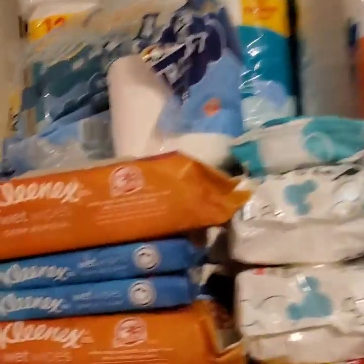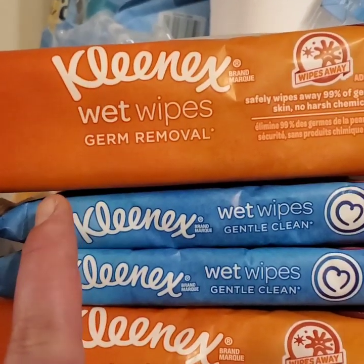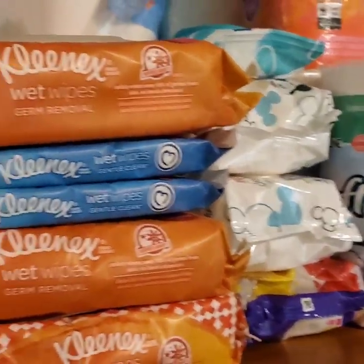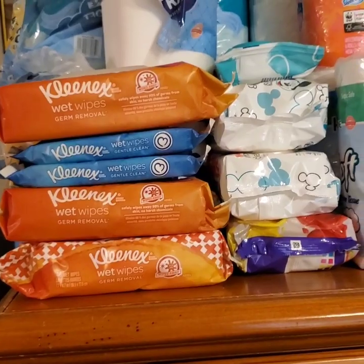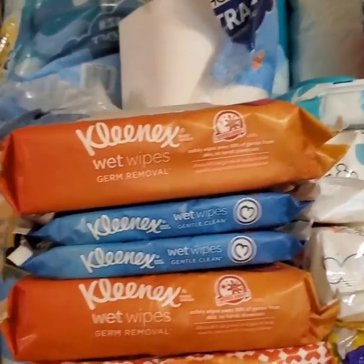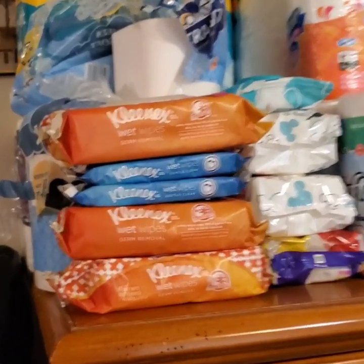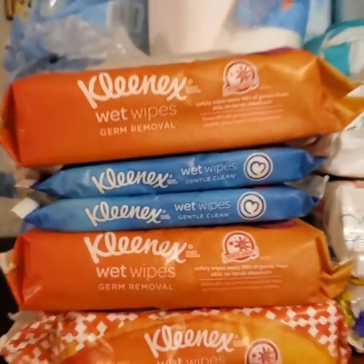I do have these wet wipes, and also these Kleenex wet wipe germ removal — I just noticed them when I cleaned up in here. They safely wipe away 99% of germs from skin with no harsh chemicals. I'm definitely going to send my husband with one since he's still working outside on air conditioner units. I actually got these from Walmart about six months ago on clearance for $0.68 for a three pack. I had about 20 packs when they were on sale, but it looks like I only have three left.